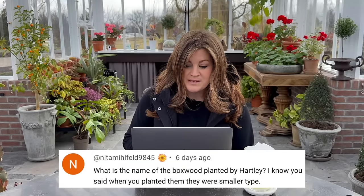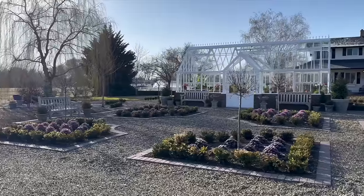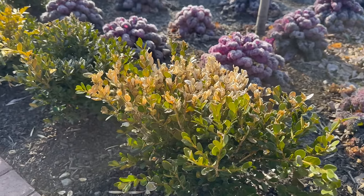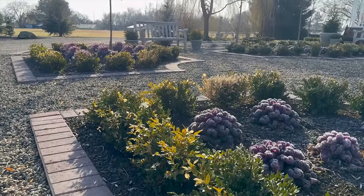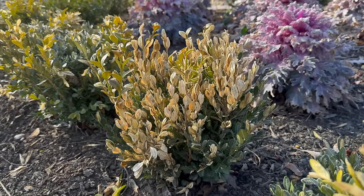Nina asked: what is the name of the boxwood planted by the Hartley? They are green velvets, and I am this close to pulling them all out and planting something different. They look so bad in the parterre and we haven't even had a hard winter.